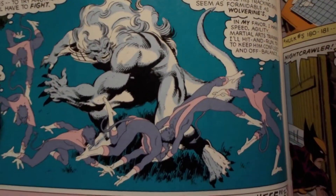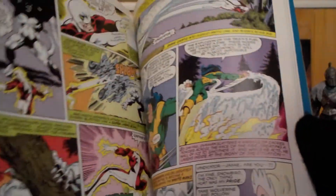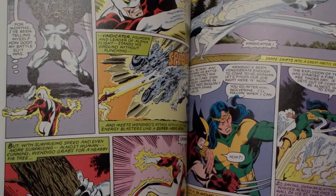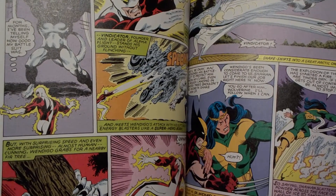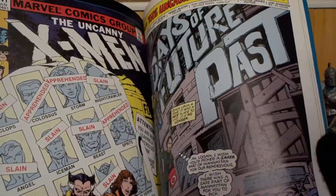There's the Wendigo right there. Apparently in his first appearance, Wolverine fought the Wendigo and the Hulk. This was a pretty cool story — so was the other one.